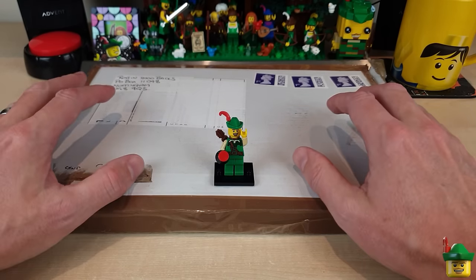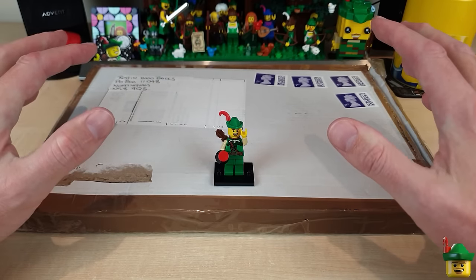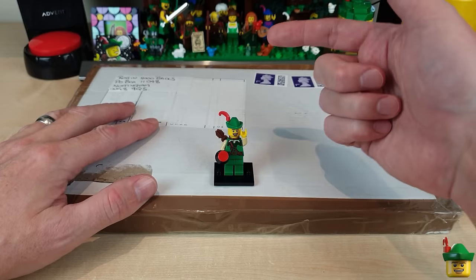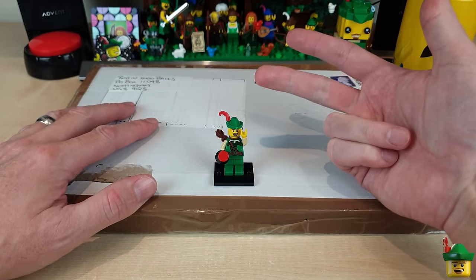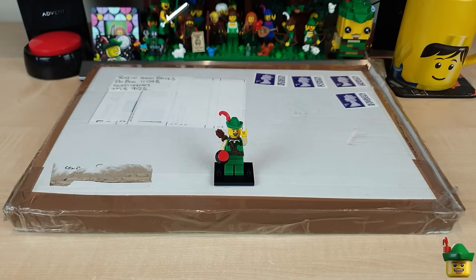Hello YouTube! Robin Hood Bricks here and it's Brick Haul O'Clock! With probably our most varied haul ever. Here's a subscriber package, I've also got something from eBay, something from Bricklink and something from Lego Bricks and Pieces. Something from everywhere!